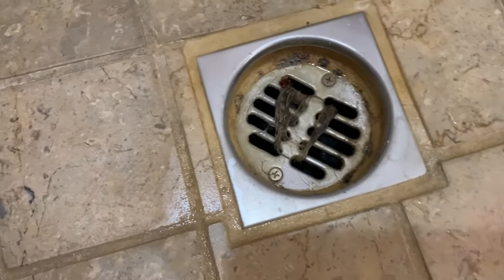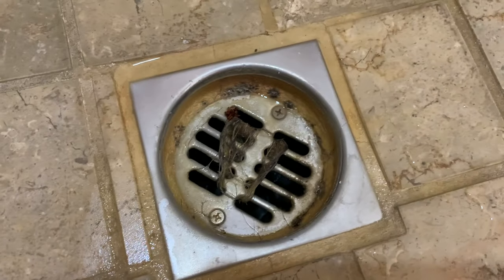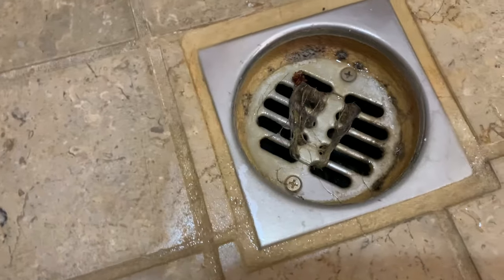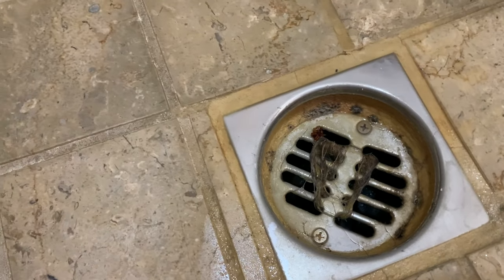So the first thing I'm going to do is unscrew these two screws - and it looks like that's gross - there's like mold and grout holding that plate in, so I may have to chip that out.